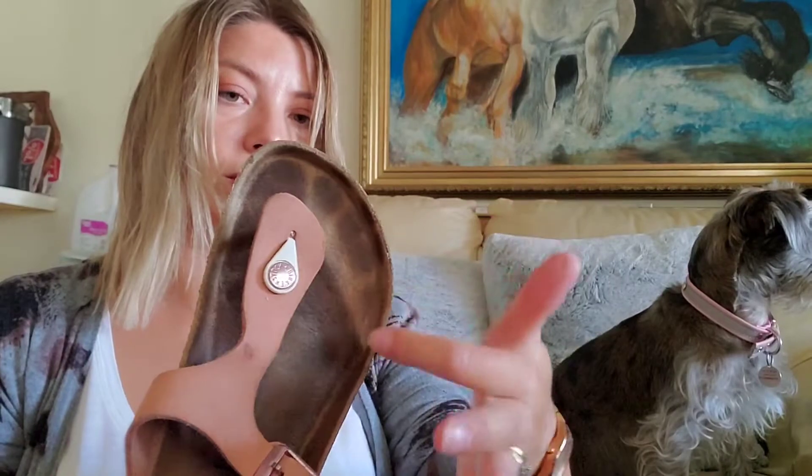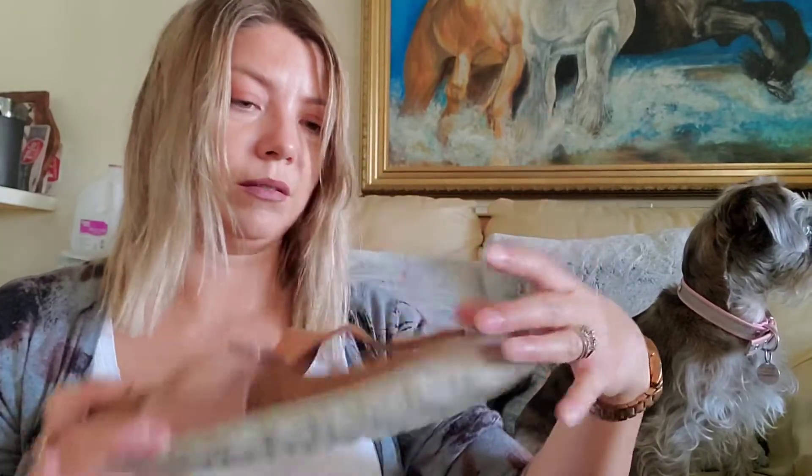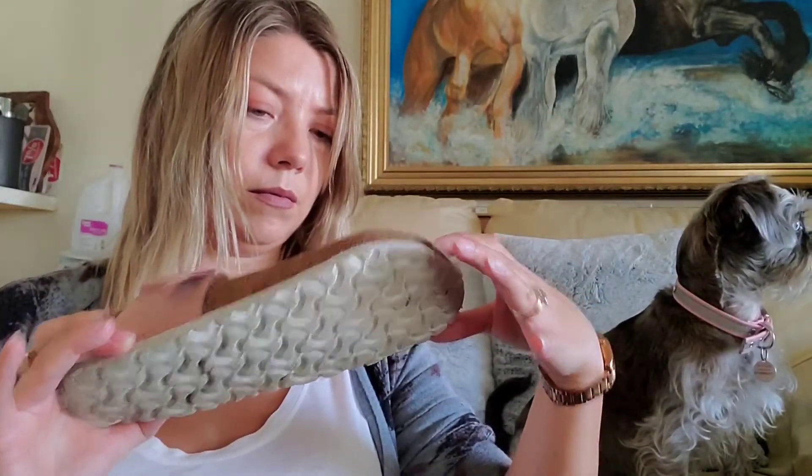Oh, that's not bad — Birkenstock. They're just a little dirty, and you know Birkenstocks always have that, but that's not bad.